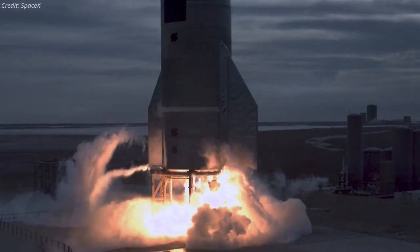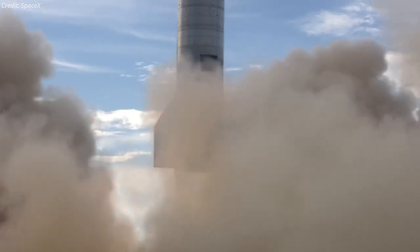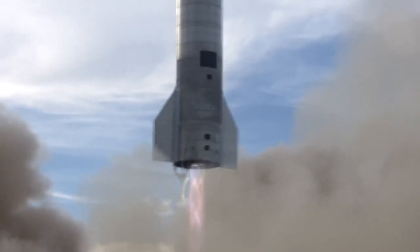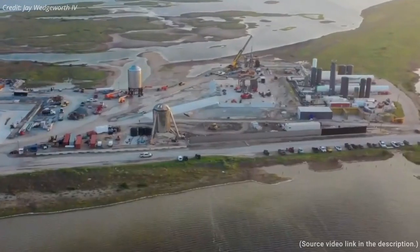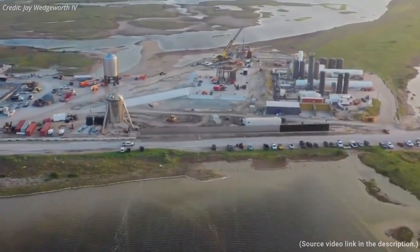Although last week's rare double testing event did not materialize, the fact that SpaceX was prepared to support it confirms their confidence in the testing flow and with the Starship campaign. Despite the delay of SN11's maiden flight, construction work at the Starship launch site is progressing.